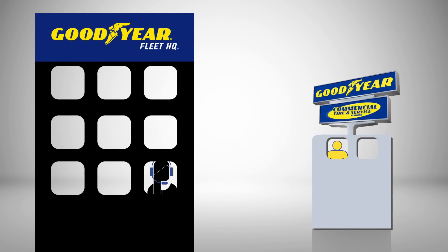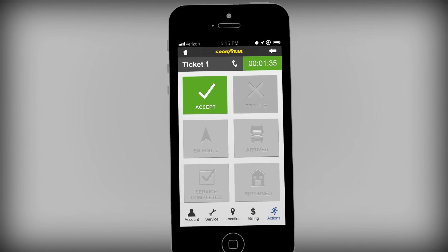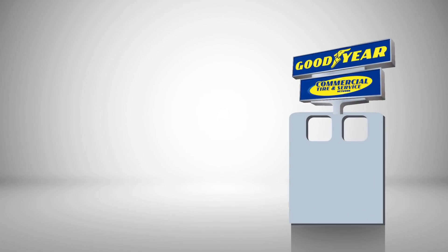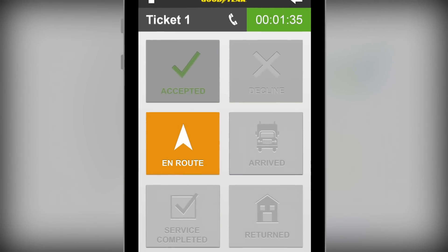No need for the technician to write down the information by hand. The Goodyear Fleet HQ agent will accept the call after receiving an estimated arrival time from the technician. Once the technician verifies that he has the right tires and all of his tools, he gets in his truck and clicks the in-route button to confirm that he's on his way.